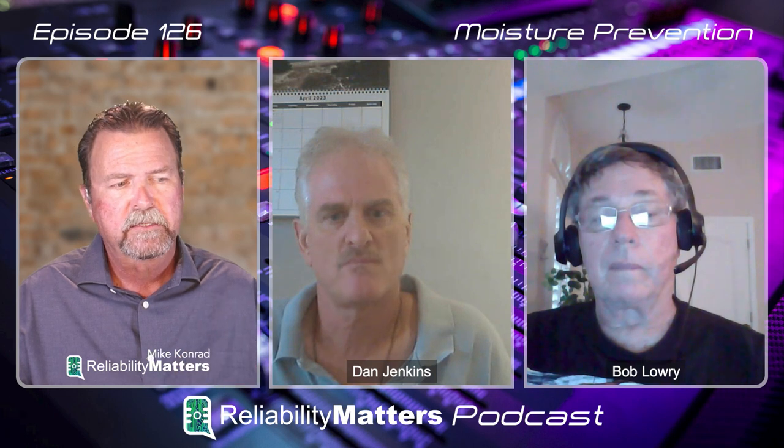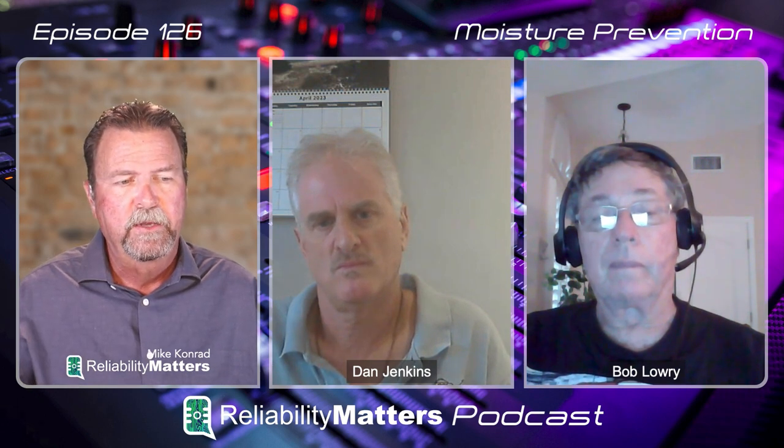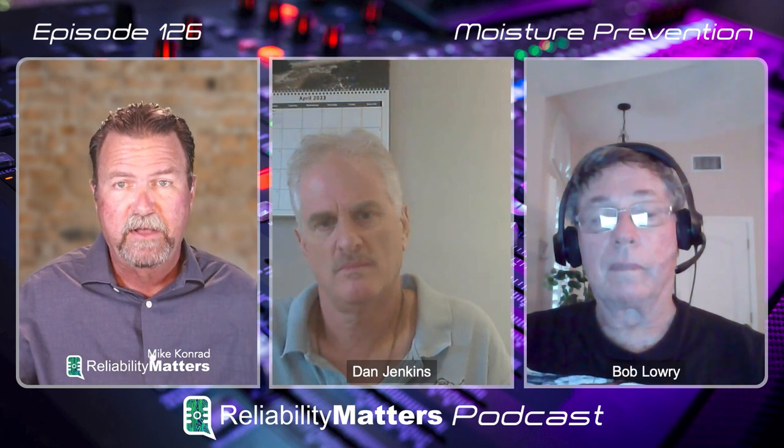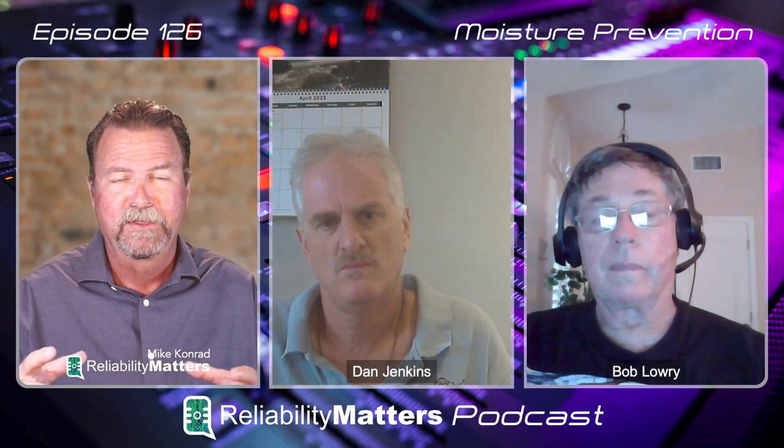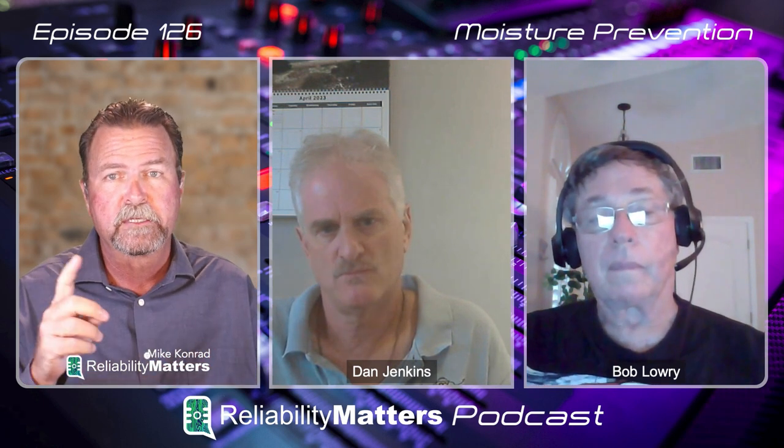I'm on the board of directors for SMTA and produced a webinar for their MSD council on moisture-sensitive devices. I got to learn about the different classifications of moisture compatibility with certain devices. What's the difference, if any, between the known standards for moisture-sensitive devices versus the entire assembly? Is there a differentiation? If you have one moisture-sensitive device that is the highest level of sensitivity, does that apply to the entire assembly? Is there a crossover between the device itself and the actual assembly?